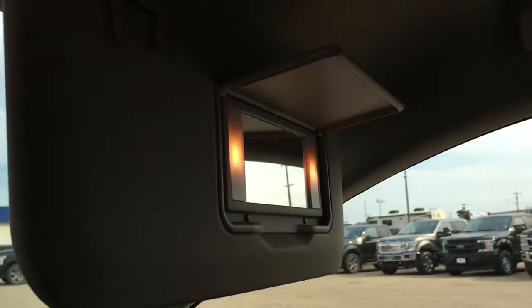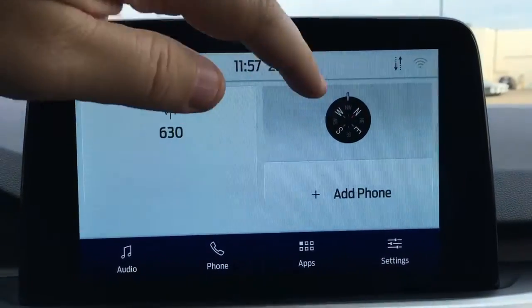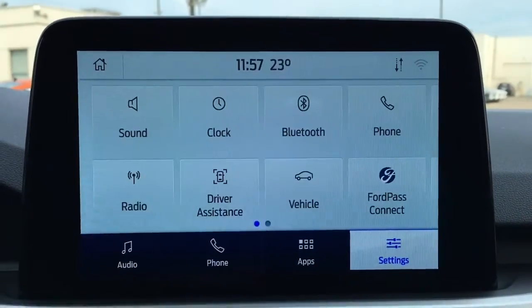The driver's display can serve as a wireless hotspot and can connect up to 10 wireless devices. It has a compass, outside temperature display, auto controls, phone, apps, and other system settings.